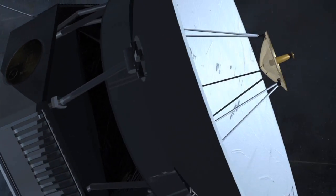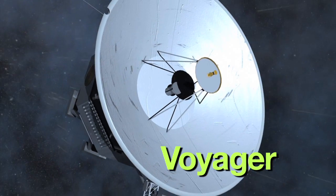The power source for an RPS produces heat for a long time. That means an RPS can provide power for long-lasting space missions like the Voyager spacecraft.